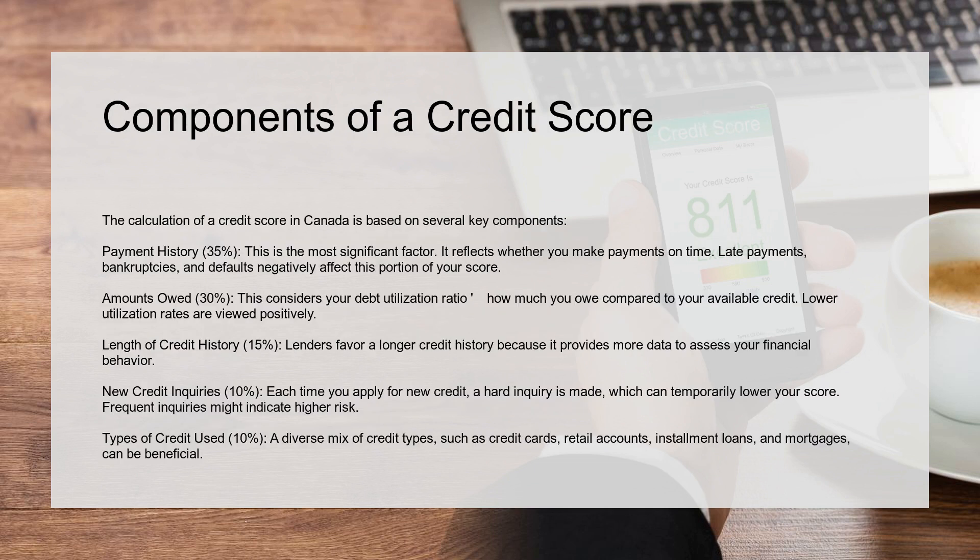The calculation of a credit score in Canada is based on several key components. Payment history, 35%. This is the most significant factor. It reflects whether you make payments on time. Late payments, bankruptcies, and defaults negatively affect this portion of your score.